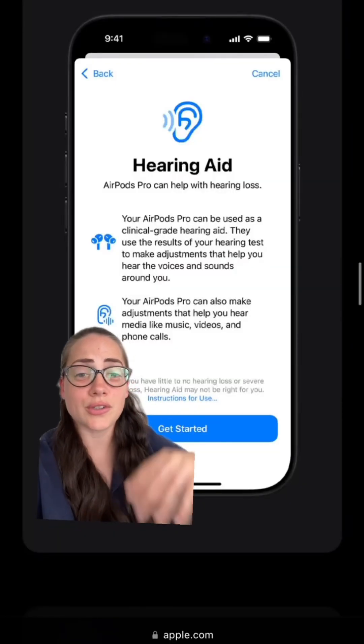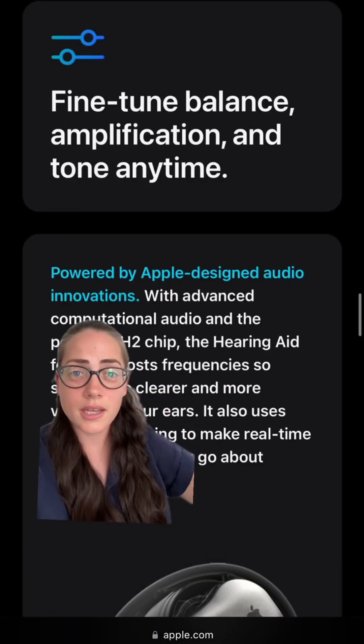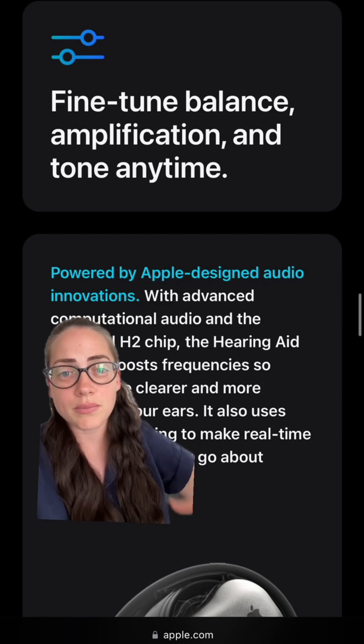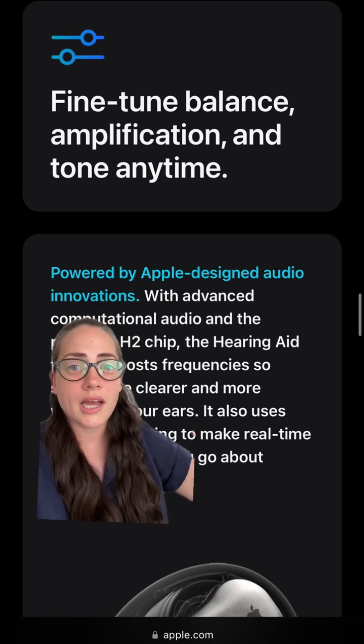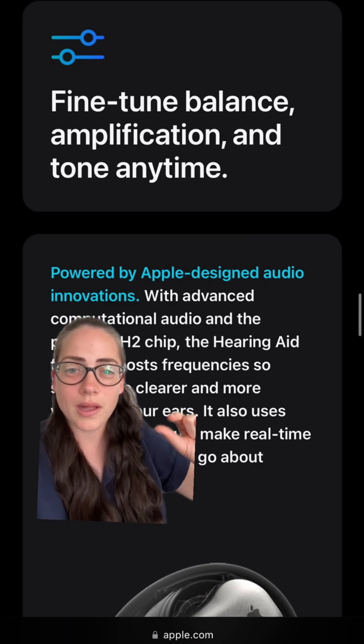This brings me to the next feature: the hearing aid feature. If you have a mild to moderate hearing loss, it will recommend the hearing aid feature within the AirPods. The hearing aids will be functioning off of Apple's new H2 chip, which will allow for clean processing of sound, boosting just the frequencies that you need in a very specific way according to your thresholds. You'll also be able to fine-tune, balance, and adjust the sound quality to your liking.